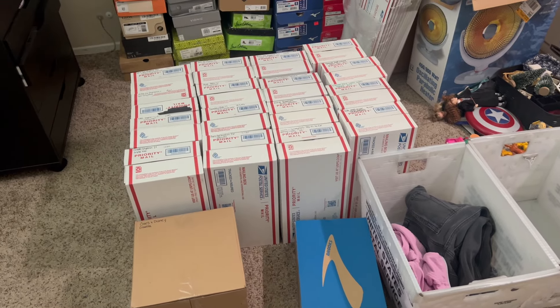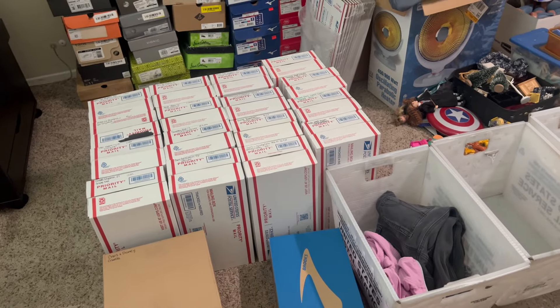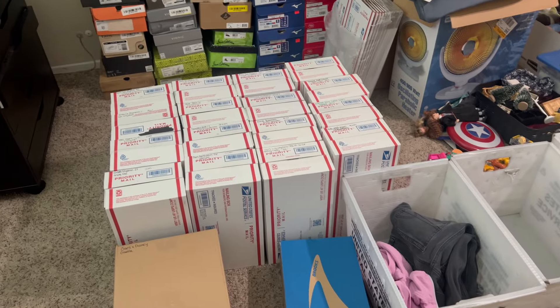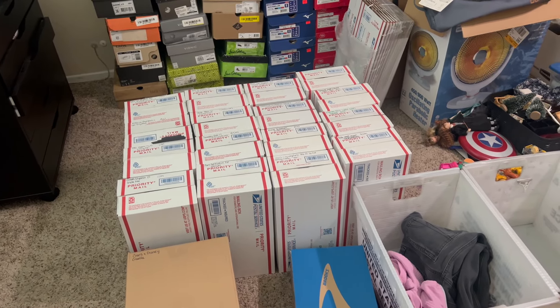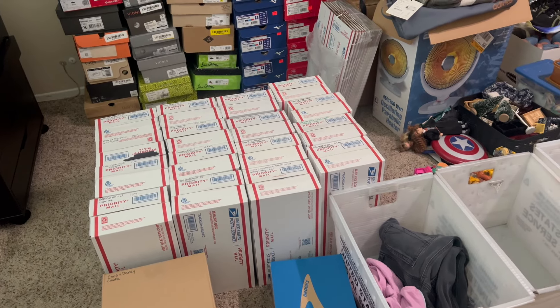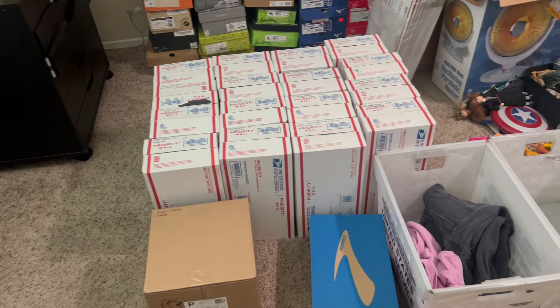All right guys, so it is now Monday and I've got all of my shipping ready to go. I just need to start packaging all these up. I did ship on Saturday, so these are all of my sales that happened after my shipping went out Saturday and then Sunday, which we had a pretty good weekend. I'm very happy with the sales this weekend.